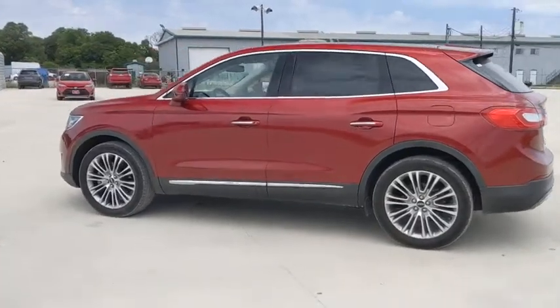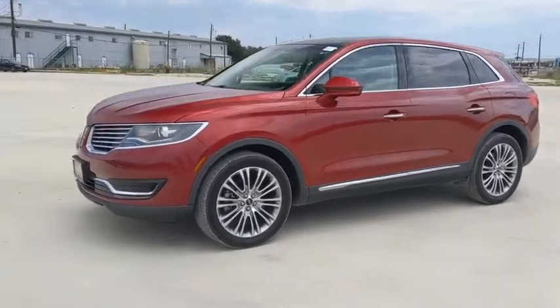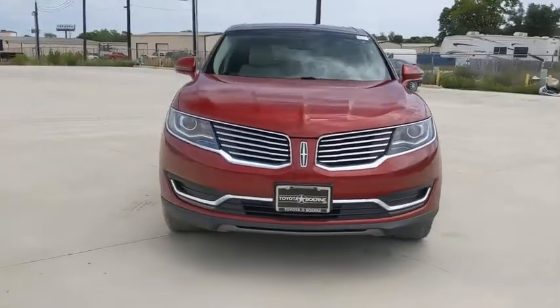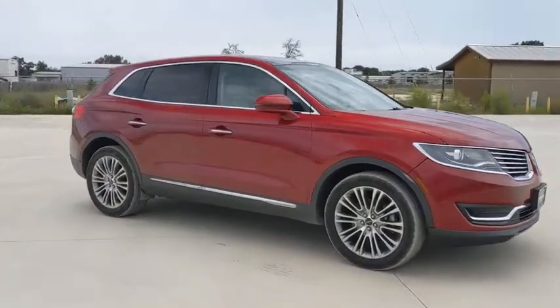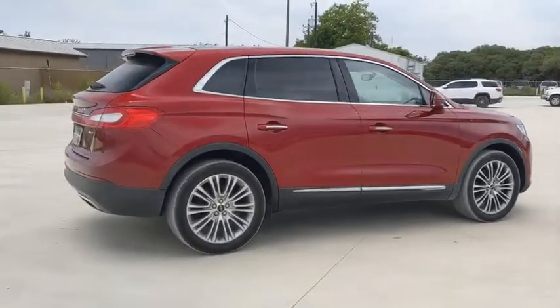Take a ride in the 2018 Lincoln MKX. The Lincoln MKX offers performance and a distinctly powerful ride that's ahead of the curve. Boasting excellent launch and acceleration with a powerful engine that delivers plenty of horsepower, the Lincoln MKX is truly empowered for action.